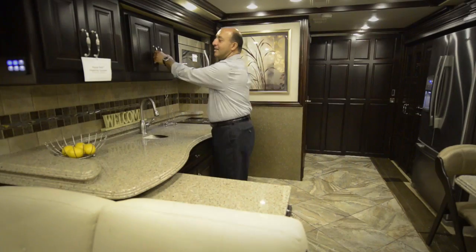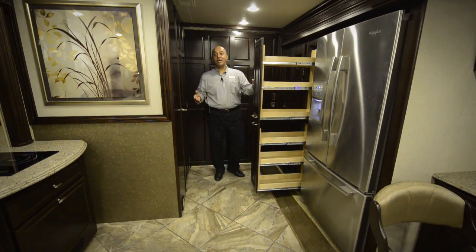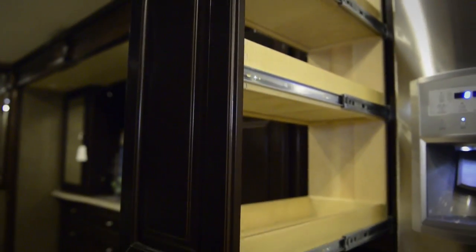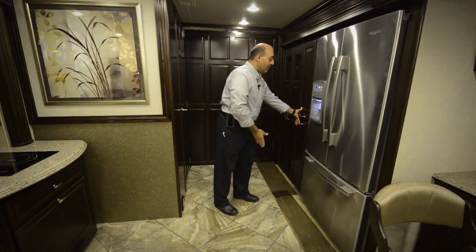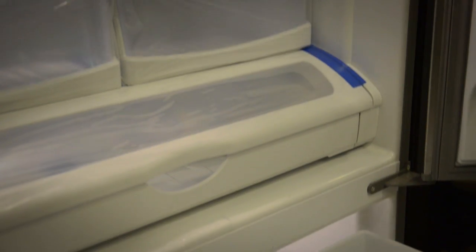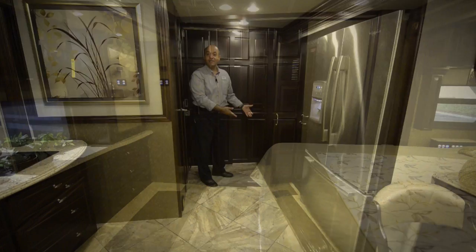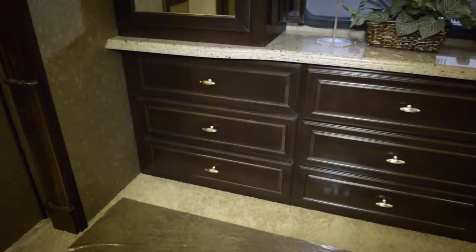This is a full wall slide coach. What it allows you to do is give you a wide hallway so you can get around easily, organize your pantry, open the refrigerator wide enough, get to your laundry facilities, and have plenty of room to work. The full wall slide-out truly gives you the luxury of that hallway space.